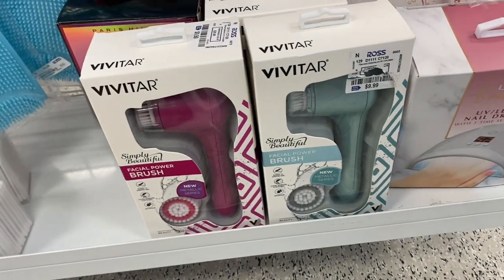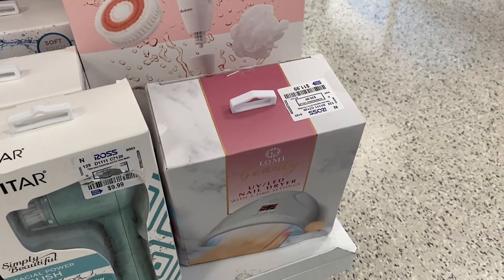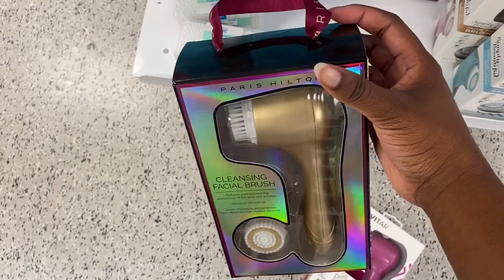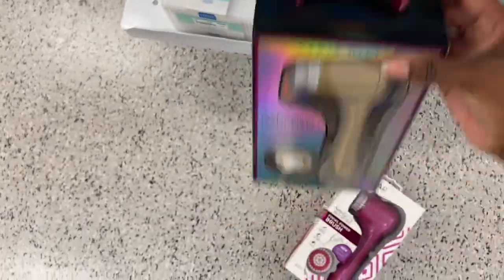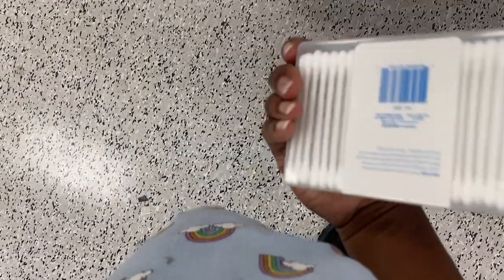Moving on down they had a similar set in a different brand, and a little nail dryer. Getting up, there was one by Paris Hilton — apparently she has her own little electric facial brush set, which I didn't even know. They also had a cute little thing of Q-tips — 300 for $3. Nice.